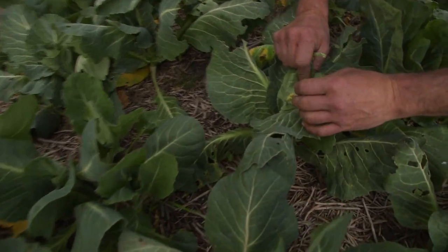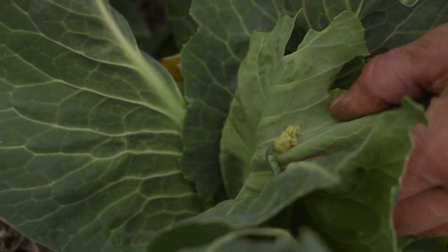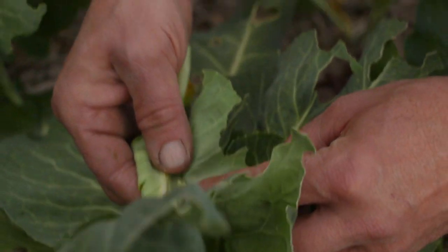Look at this. I took the grow tunnel off — you know the insect netting tunnel that I have? Look at all these eggs.